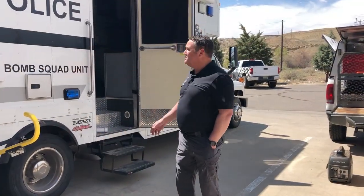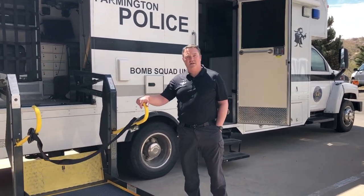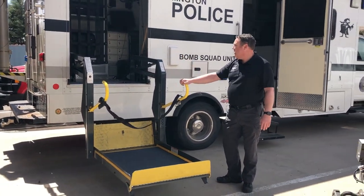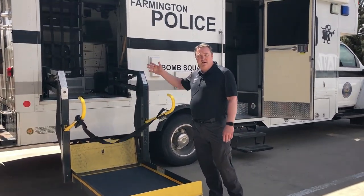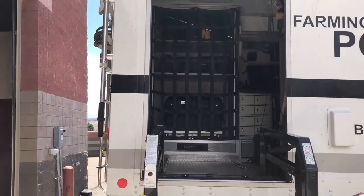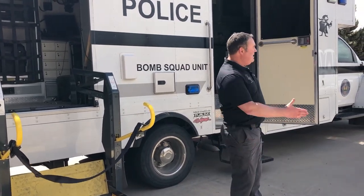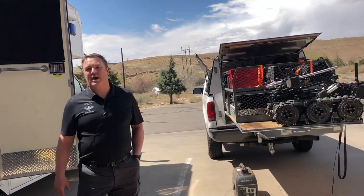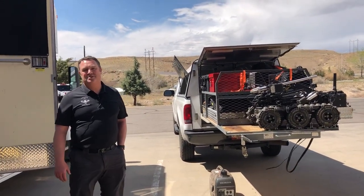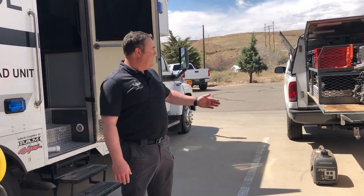This is our large bomb truck, purchased with federal grant money. We had it designed specifically for our bomb squad needs. We have an equipment lift here that our large robot goes on and stores in the bay. We have x-ray equipment stored in here along with many other tools we utilize for all the different types of calls. We also have satellite TV to stay connected to real-time news. Our other vehicle is a Ford F-250 — our quick response vehicle — which carries our smaller robot.